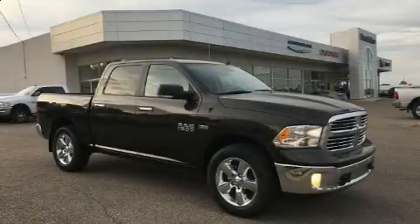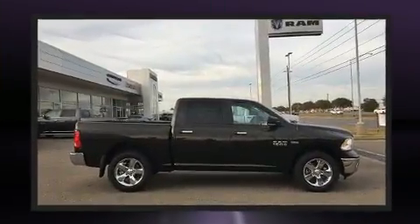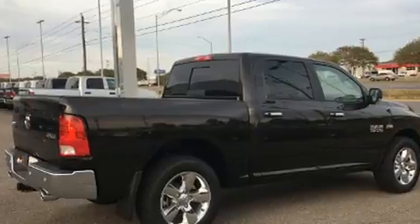Get excited about the 2016 Ram 1500. Under the hood you'll find an eight cylinder engine with more than 350 horsepower. For added security, dynamic stability control supplements the drivetrain, and four-wheel drive allows you to go places you've only imagined.